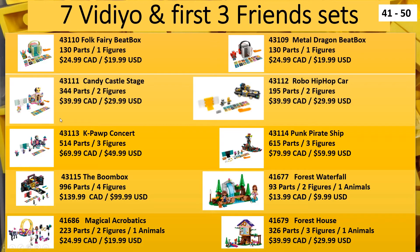We have the two cubes, the two beatboxes, Candy Castle, the hip-hop car, K-pop concert, Pirate Ship, and Boombox. We finally get some Vidiyo sets, which I know a lot of people are looking forward to because of some of the cool parts. The boombox was the first set that we found the 1x5 plate in, so there's a little bit of excitement for these for some people.